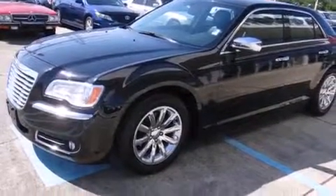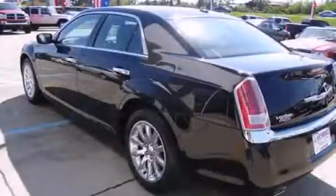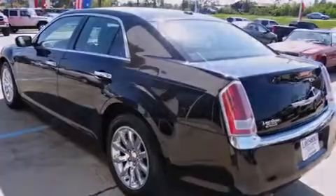Its top features include a remote start feature, heated seats, a low-tire pressure indicator, traction control and stability control systems, chrome wheels, and high-intensity discharge headlights.